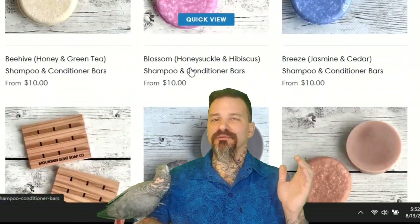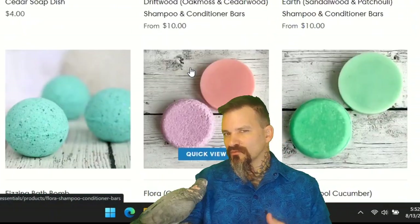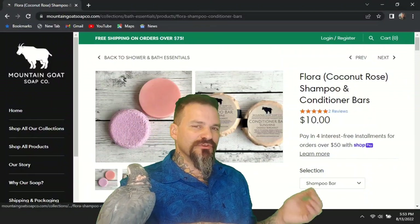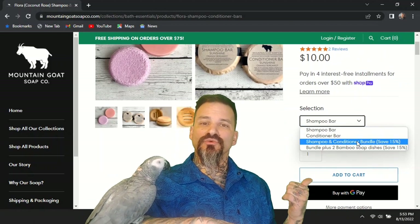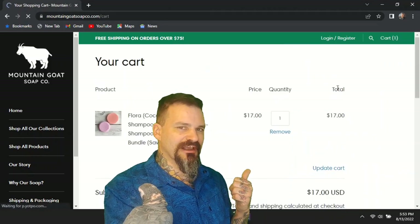Got a bunch of different scents right here, which is really cool. We're going to come down to the flora and click on that. When you come to this page, you have a few options, whether you want a single shampoo or conditioner bar, or if you want to buy it in a bundle, maybe even with this cool bamboo soap holder. We're going to add a set of these bars to the cart and check out.